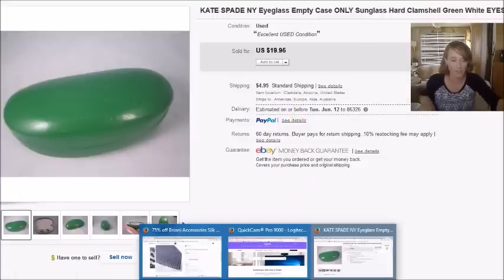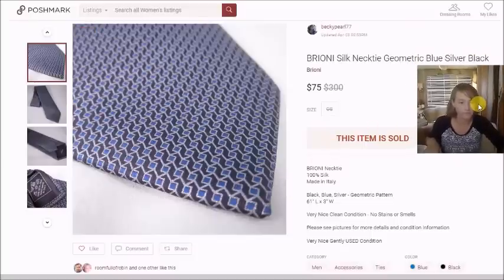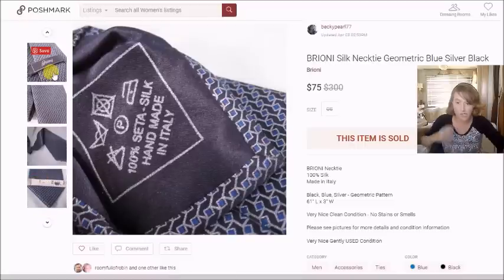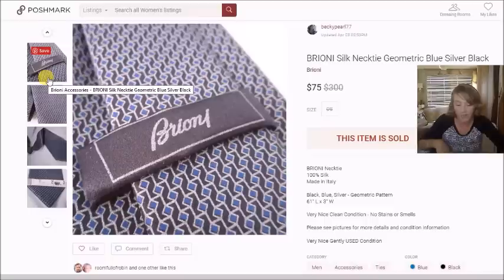Now let's go through my Poshmark sales. I had six sales on Poshmark this month. The first was a Brioni silk necktie — I took an offer of $75 on it. I bought it at a thrift store for $2, and after Poshmark's fee my profit was $58.